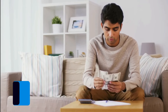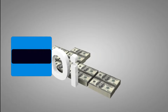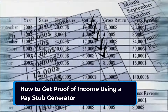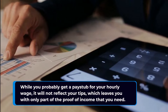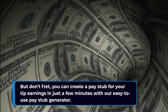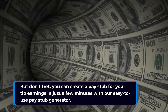What is proof of income? Proof of income is any documentation that proves how much and when you get paid. A pay stub is a reliable and consistent tool for anybody to demonstrate proof of income. While you probably get a pay stub for your hourly wage, it will not reflect your tips, which leaves you with only part of the proof of income that you need. But don't fret — you can create a pay stub for your tip earnings in just a few minutes with our easy-to-use pay stub generator.